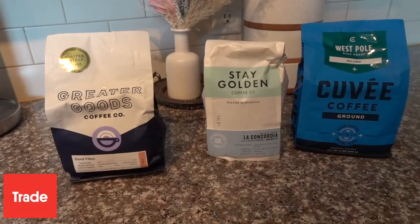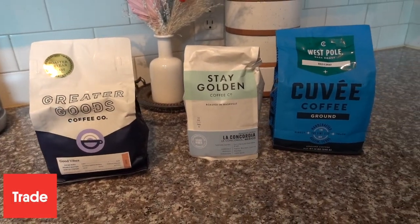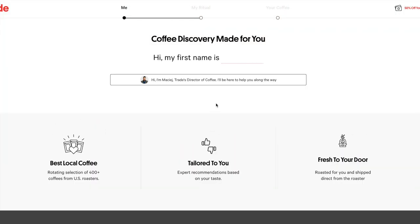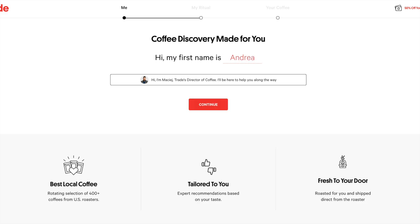Thanks to Trade Coffee for sponsoring this video. With Trade, you can discover new coffees from the nation's best local roasters. Trade matches you to your own personal selection of coffee and ships straight from the roastery at peak freshness.